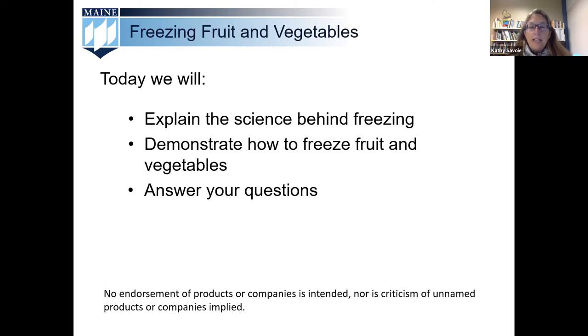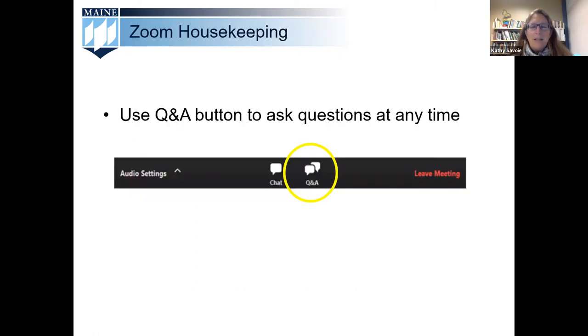Today we will focus on freezing fruits and vegetables. This method of food preservation preserves food with a texture that's closer to fresh than canning, while also preserving nutrients and flavor. We'll offer tips for getting the most out of your freezer this harvest season and well into the winter months ahead. Thanks again for joining us on this rainy Maine day, and let's get started.